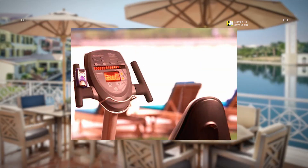Maintain your gym routine when you visit the Courtyard Dubai Green Community. Our hotel is equipped with a fitness center and an outdoor pool.